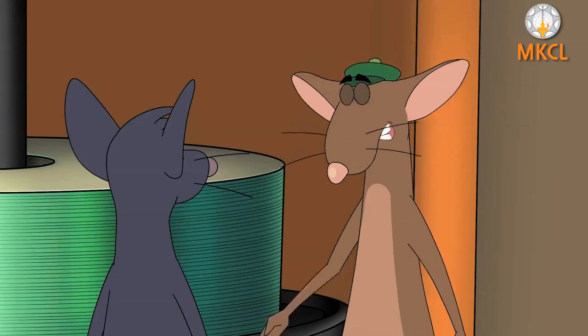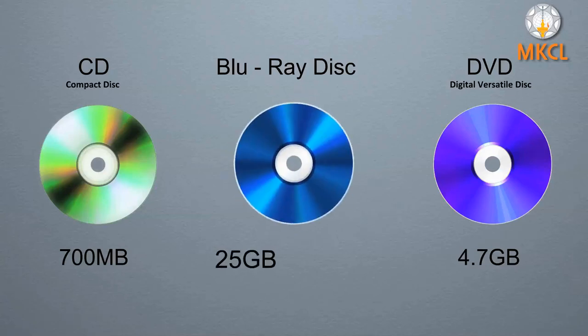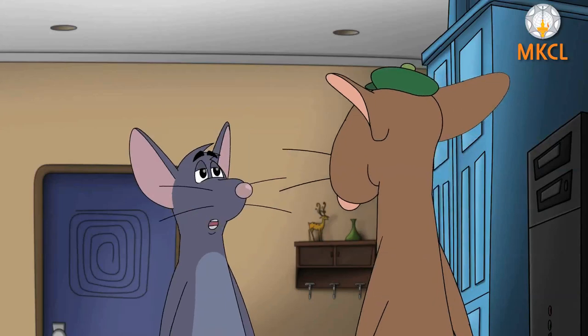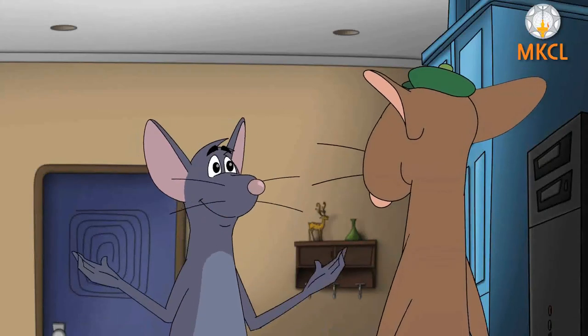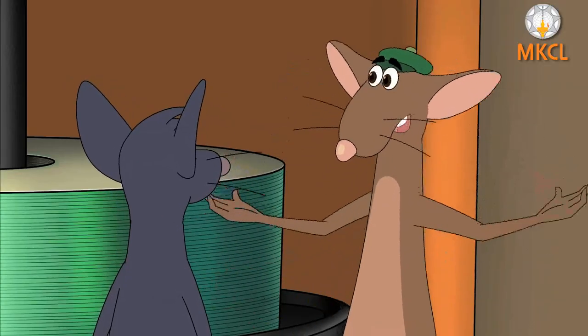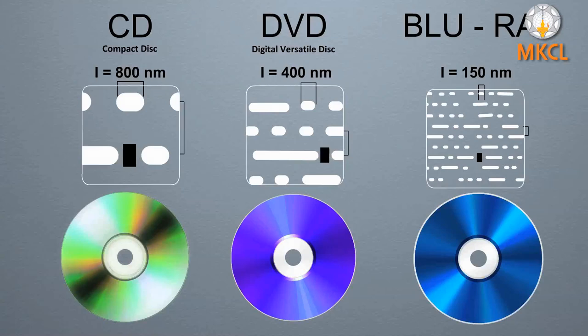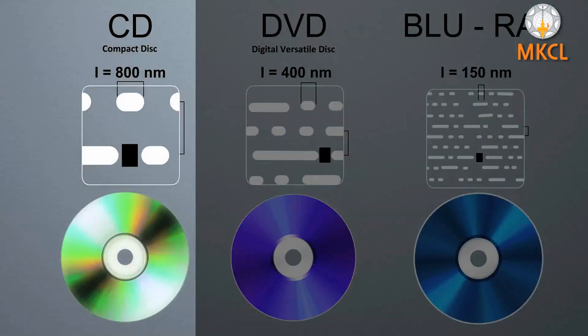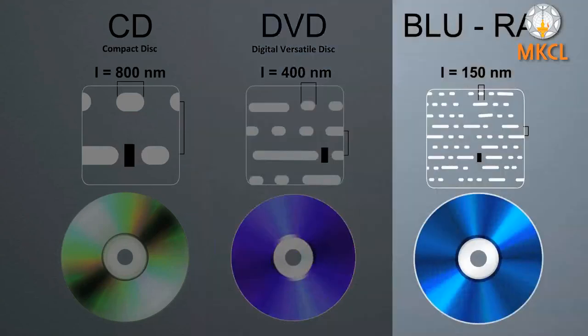That is a lot of difference. A new type of disc called a Blu-ray disc can hold 25 GB or 50 GB of data based on its type. Miri asks what causes the difference in capacity if all discs are the same size. Tiri explains it is the pits and lines — as technology improved, the space between them reduced substantially: 800 nm in CDs, 400 nm in DVDs, and 150 nm in Blu-ray. So more and more data can be saved on a disc of the same size.